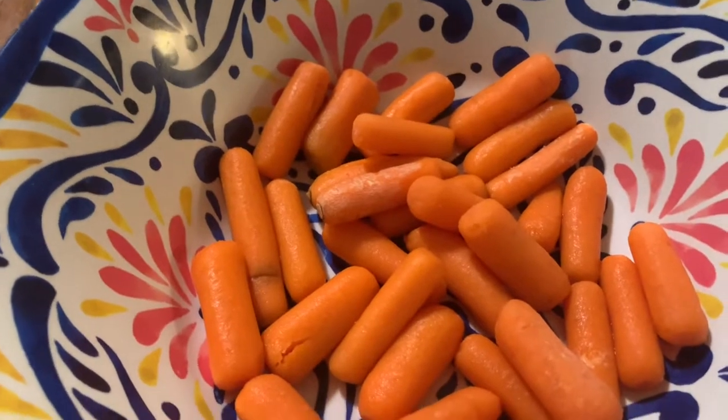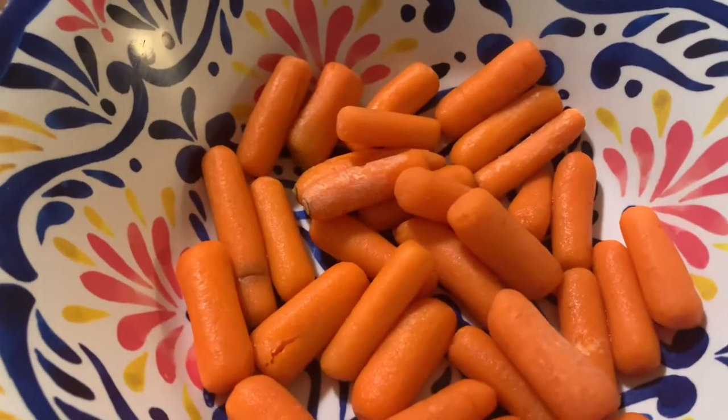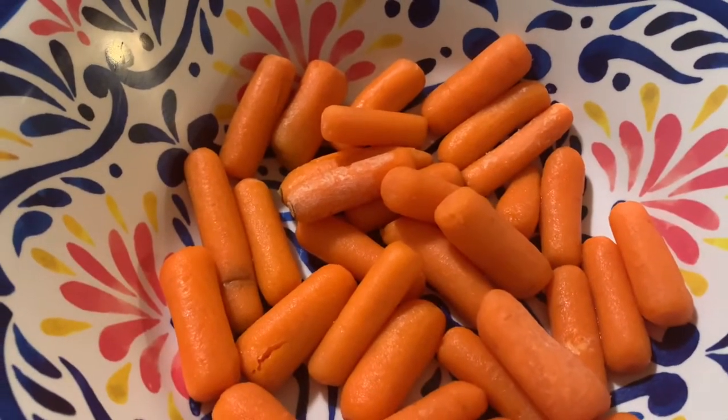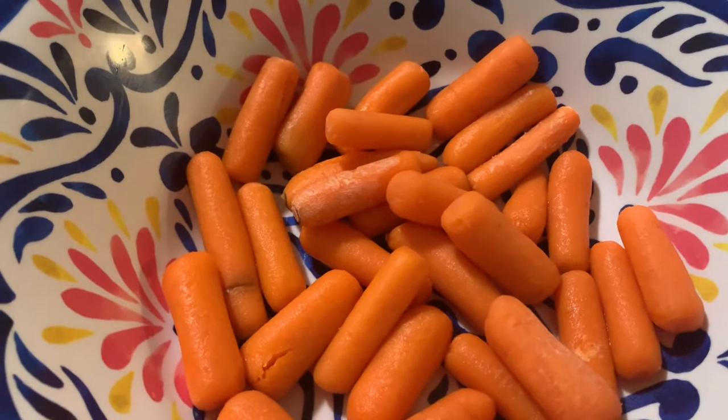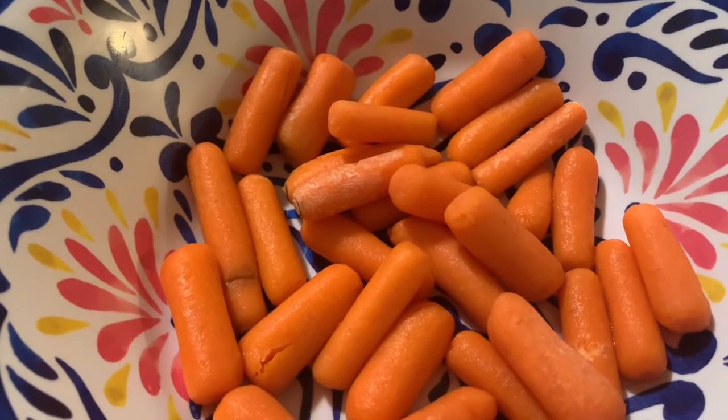Don't forget the veggies — the veggies are here, want to make sure you see them. Thank you for watching, everyone. Have an amazing week. Don't forget your veggies, everybody. Bye-bye.